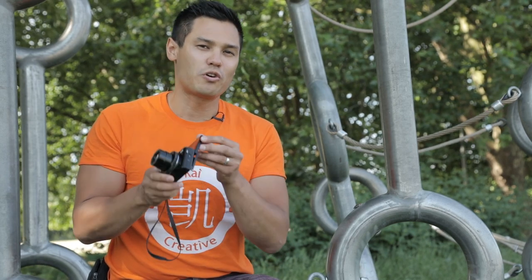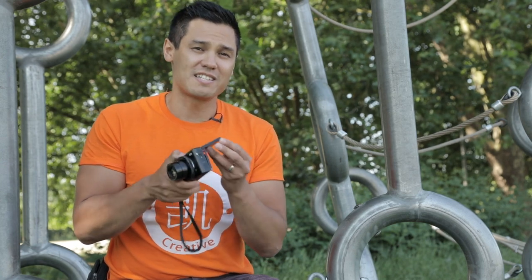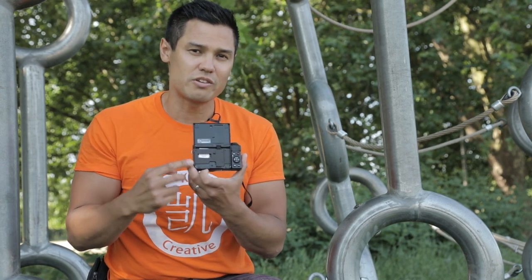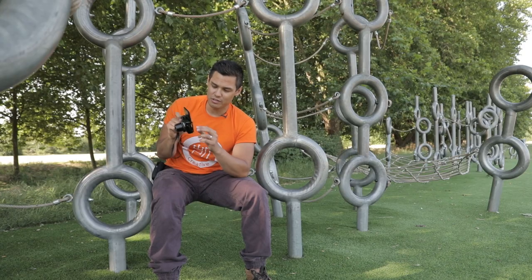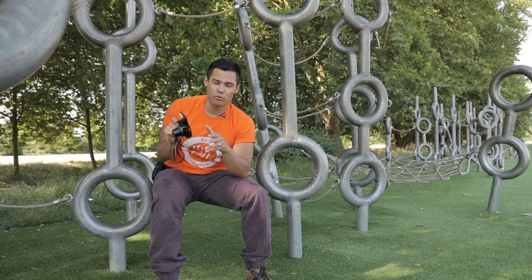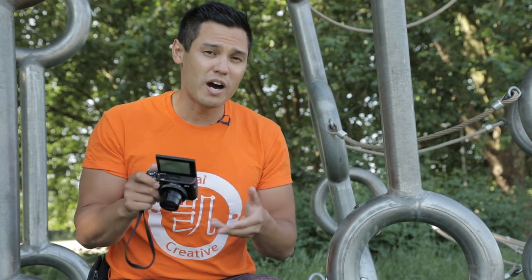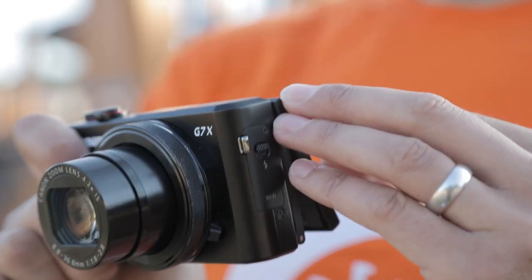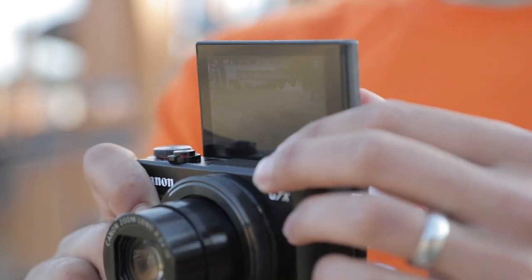Another issue with the flip-out screen is of course the moving parts. When you're constantly flipping the screen up and down it starts to get loose, and with the G7X Mark II there are only two small screws holding the screen in place. Eventually they become loose and the screen starts to wobble. I was able to fix this using thread glue found on YouTube, which worked for a while, but after a few more months it came loose again. Not as robust as you'd expect from a Canon camera.